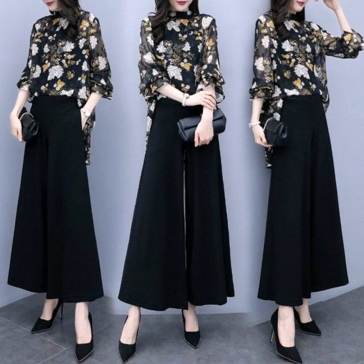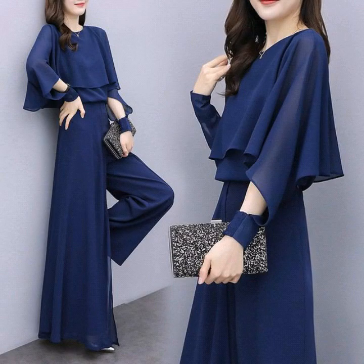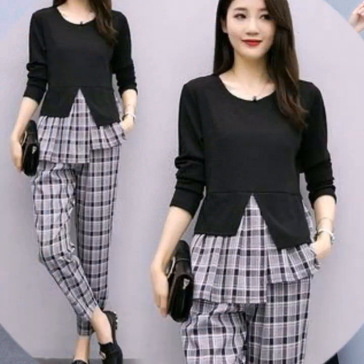Assalamu alaykum viewers, welcome back to my channel Fashion Glance. Today we are showing you women's casual wear and formal wear two-piece wide leg pants with top design ideas. These are very stylish and very beautiful girls' and women's dresses collection.